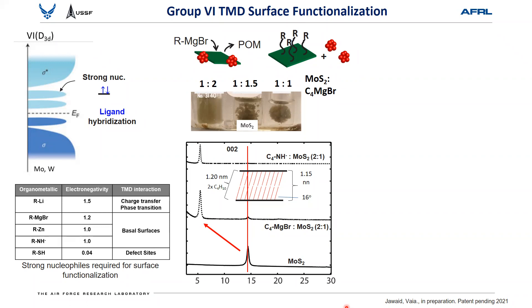We'll start with the group six TMDs — molybdenum disulfides, tungsten selenides, etc. On the left-hand side is the general orbital band structure for these — thanks to Frank DiSalvo's graduate inorganic chemistry course, which came back to be used a few years later. The group six TMDs are semiconductive, so they have a full band right below the Fermi level. If one uses a strong nucleophile, you can inject electrons into the band right above the Fermi level, and this band is dominated by the d-orbital of the transition metal.